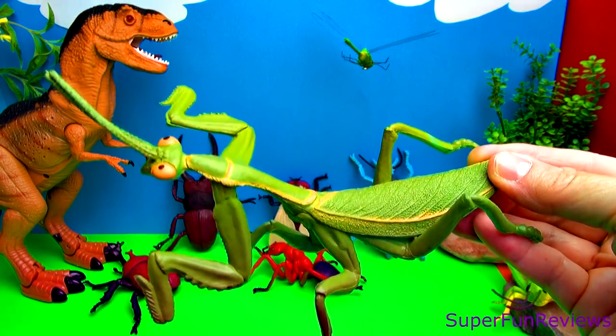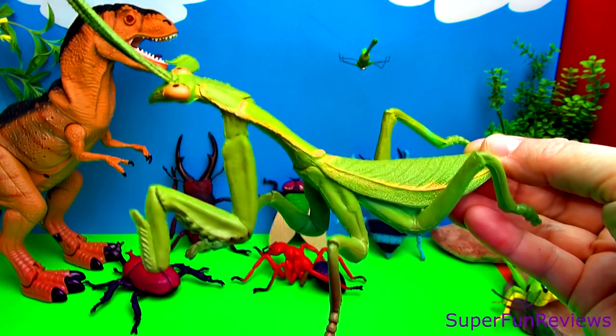It looks like a leaf — praying mantis. Its body looks like a leaf. Great camouflage.